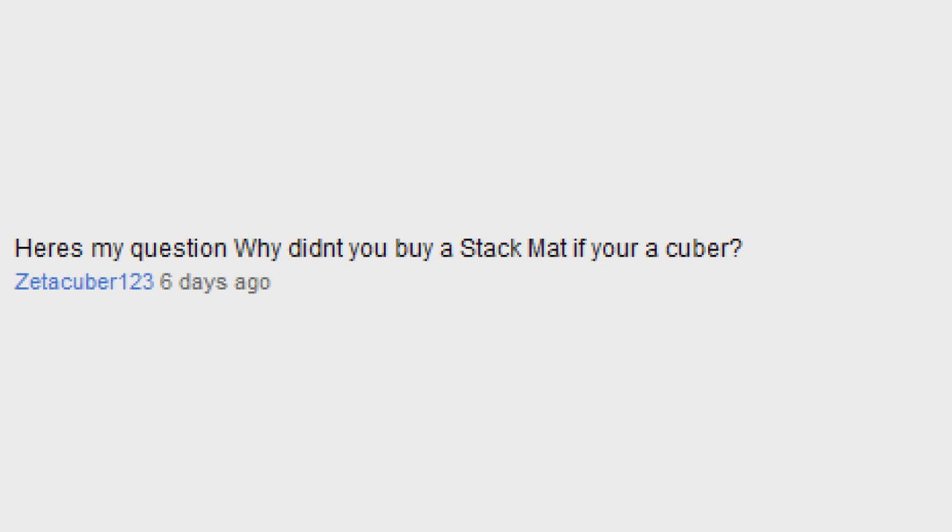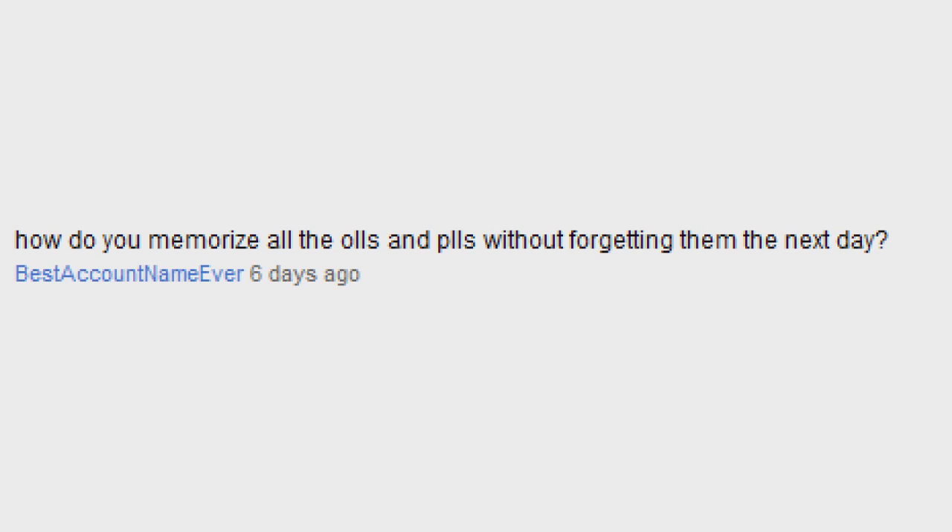Why didn't you buy a stack mat if you're a cuber? As I said in my last video, I don't really solve my cubes to get the fastest time anymore. And back when I did speed solve a long time ago, I was perfectly happy with my spacebar. It just seems like the spacebar may add half a second to a second to your time, and that's pretty negligible to me.